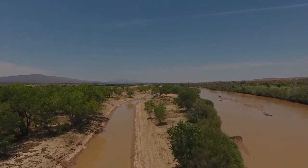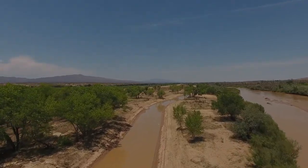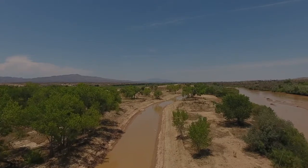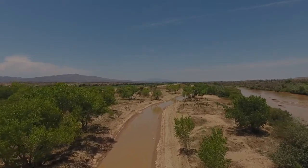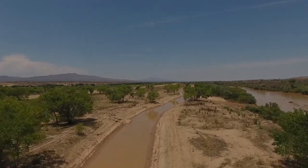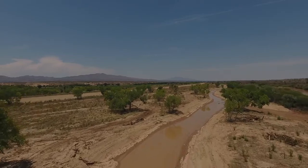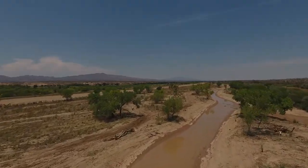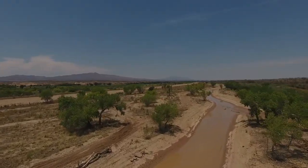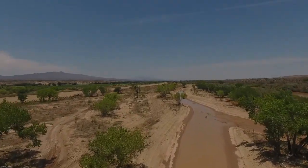The side channel is an approximately 3,000 foot long channel that was excavated in the west overbank of the Rio Grande, just upstream of the North Socorro Diversion Channel confluence with the river. The work was completed in the summer of 2018, in fact just earlier in July of 2018, by reclamation field office staff.